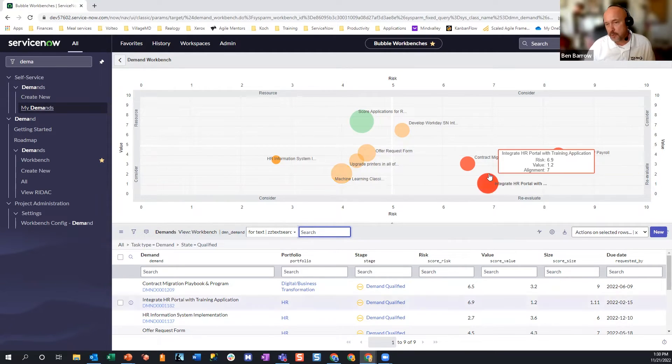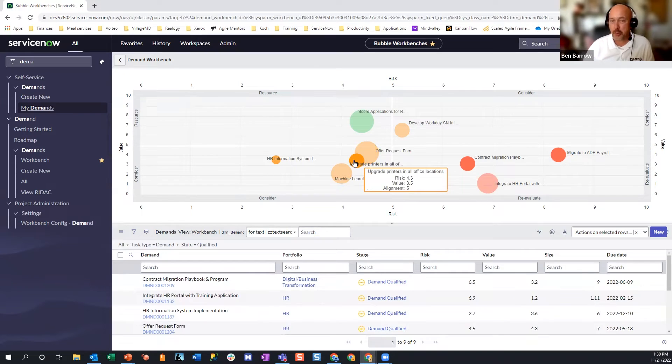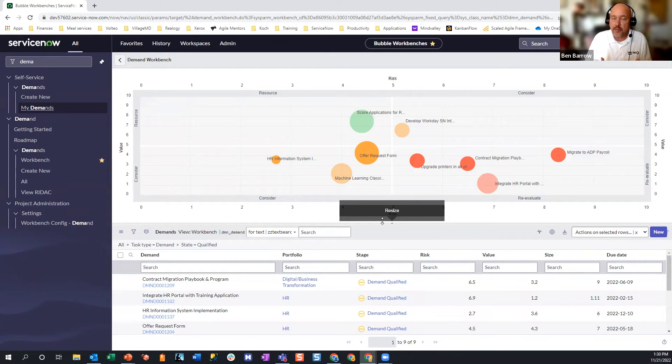There are also cases where something might be a compliance or regulatory requirement that we have to do. You'll also notice that I have the ability to manually update the information — for example, if I think something is actually more aligned than the analysis indicated, or if the people who took the risk assessments were unaware of certain factors that make it riskier, I can go ahead and move the bubble to increase the risk. We can move these things around to make it more valuable to compare investments and decide from a strategic management perspective which things to invest in.